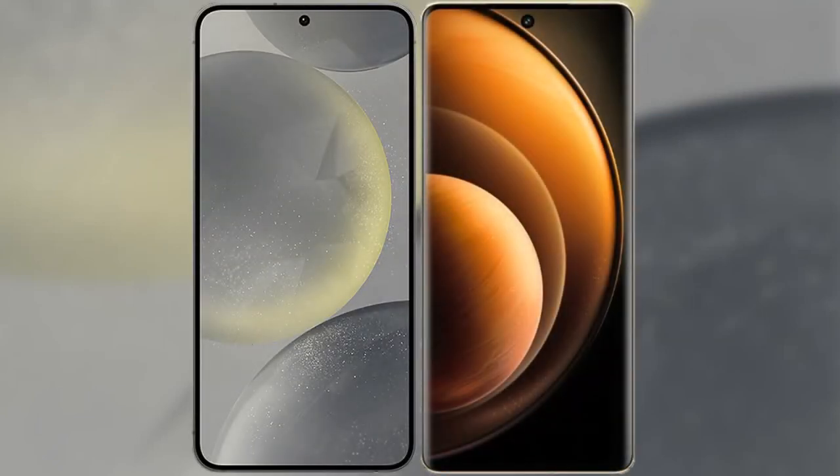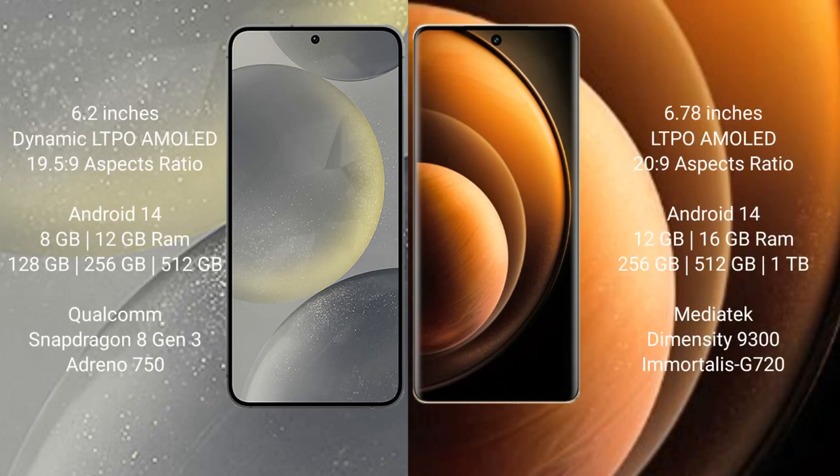I will compare the new Samsung Galaxy S24 with Vivo X100. Samsung Galaxy S24 comes with a 6.2-inch Dynamic LTPO AMOLED display with an aspect ratio of 19.5:9. Vivo X100 comes with a 6.78-inch LTPO AMOLED display with an aspect ratio of 20:9.